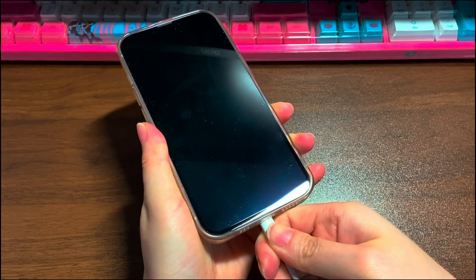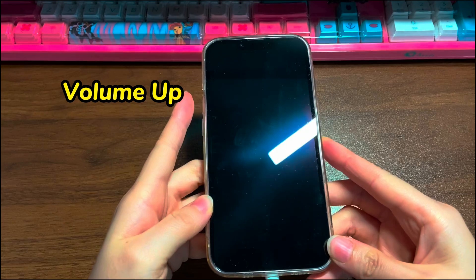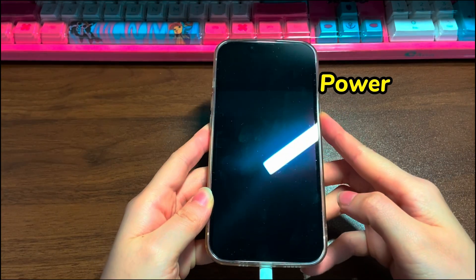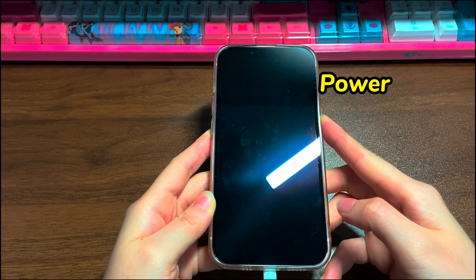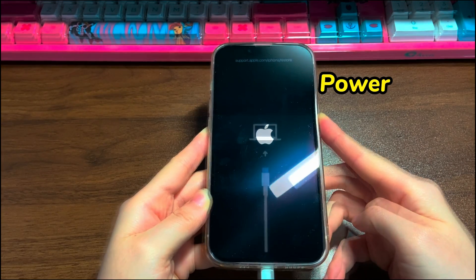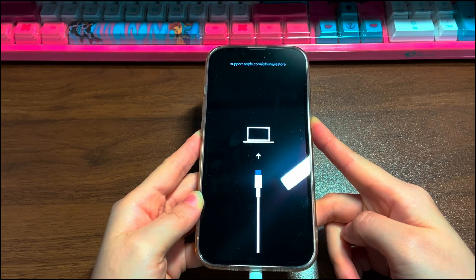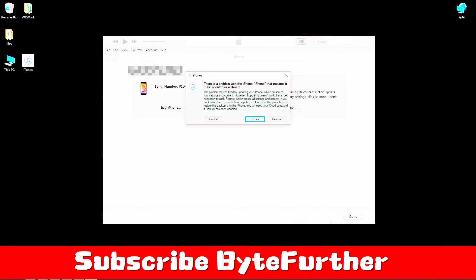Connect your iPhone 13 to a computer with a cable and run iTunes or Finder. Then, on your iPhone 13, quickly press the volume up button, the volume down button, and then press the power button and keep holding it for a few seconds. Don't release when the Apple logo appears — still keep holding. When you see the recovery mode screen showing a laptop and cable, let go of the power button and go to the computer. On iTunes or Finder, you should see a pop-up window. Then choose the Restore option. The reset process will start after you finish the on-screen instructions.